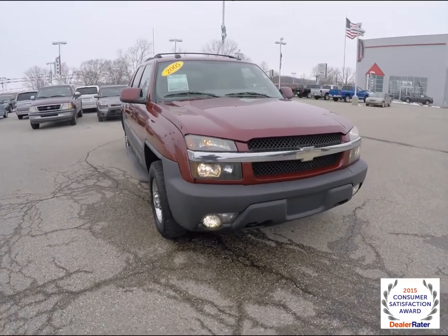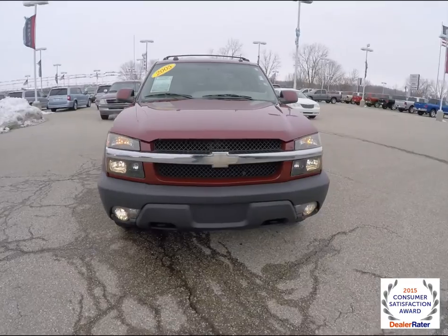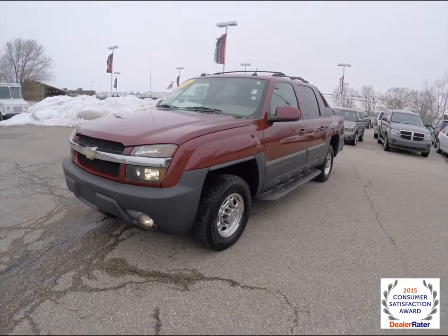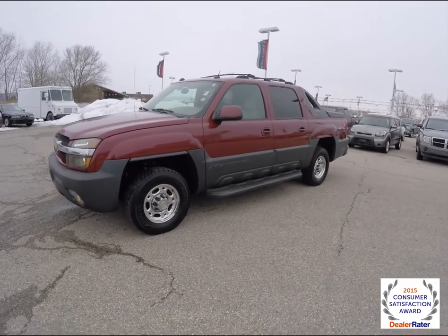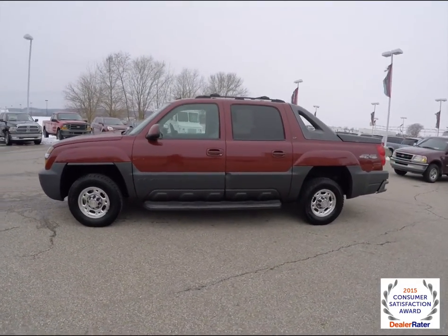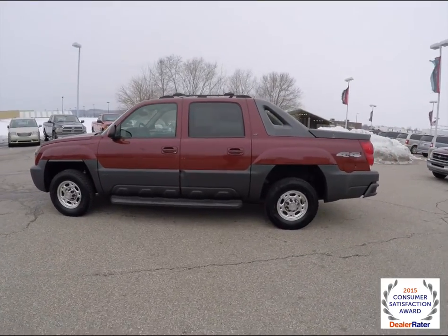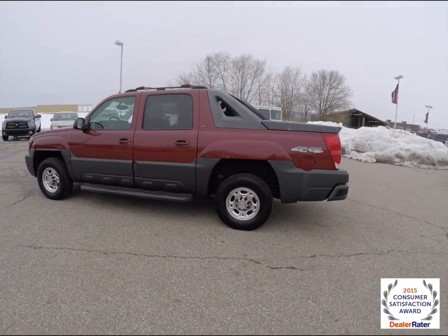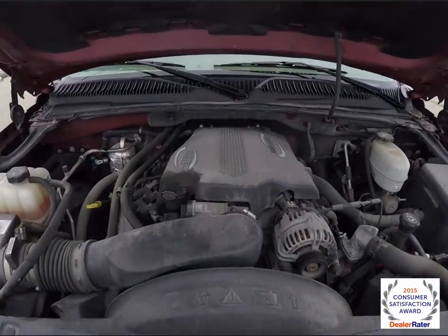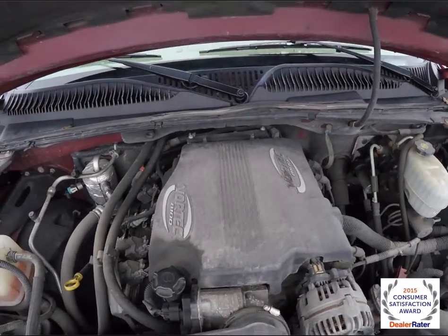Hello everyone, today we're going to take a quick walk-around look at this 2005 Chevrolet Avalanche 2500 LT 4x4. This Avalanche is in sport red with a neutral leather interior. It is four-wheel-drive, powered by a Vortec 8.1 liter V8 engine.